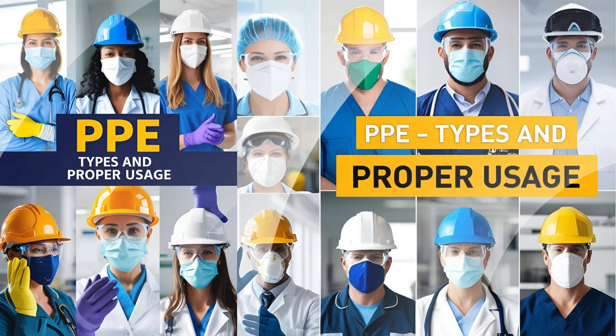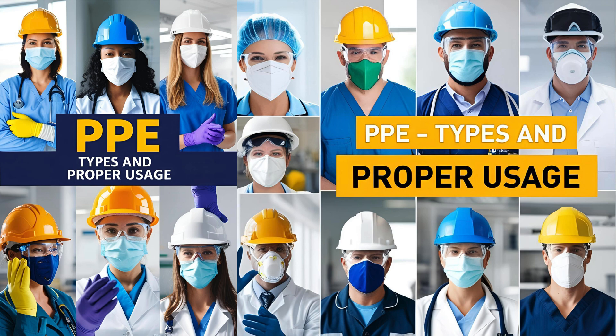Hey everyone, today we are talking about something that can literally save lives: PPE, or personal protective equipment. Whether you work in a hospital, a construction site, or a lab, knowing the right PPE and how to use it properly is a game changer for safety. Stick around — by the end of this video you'll know exactly what gear you need, when to use it, and how to stay protected. Let's begin.